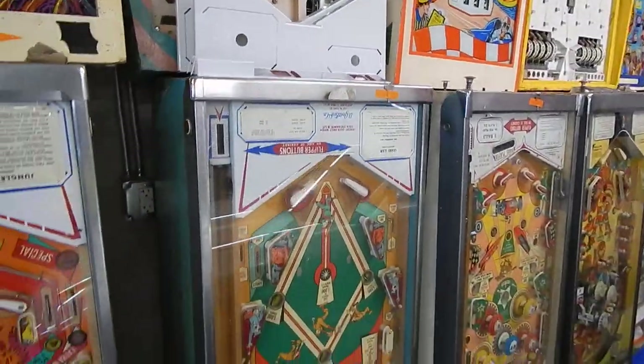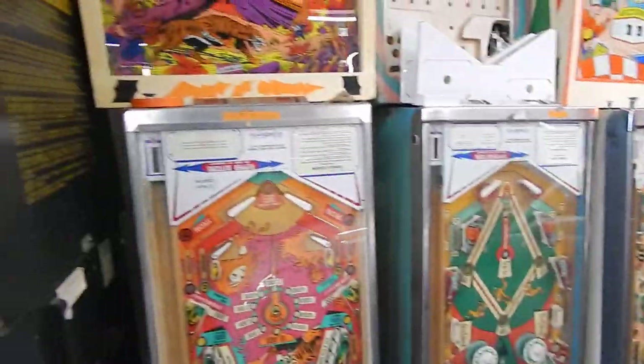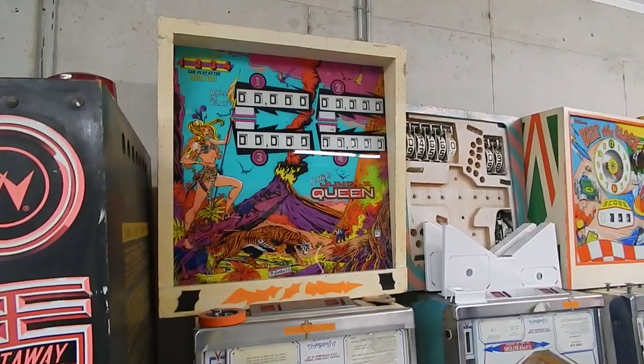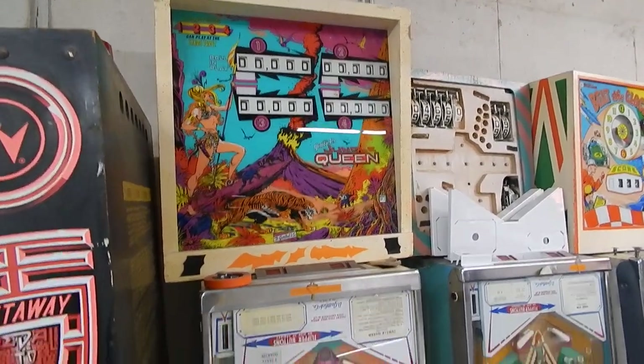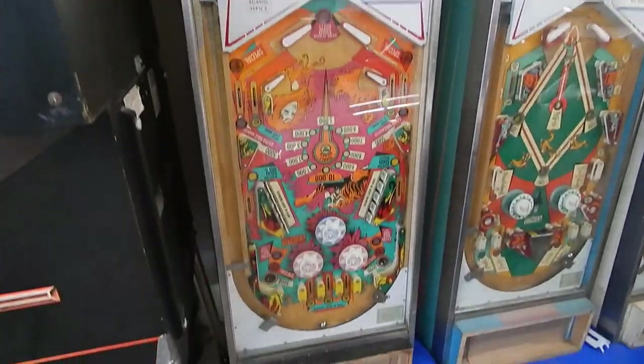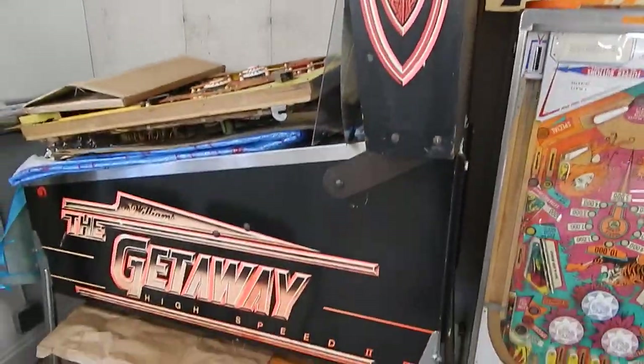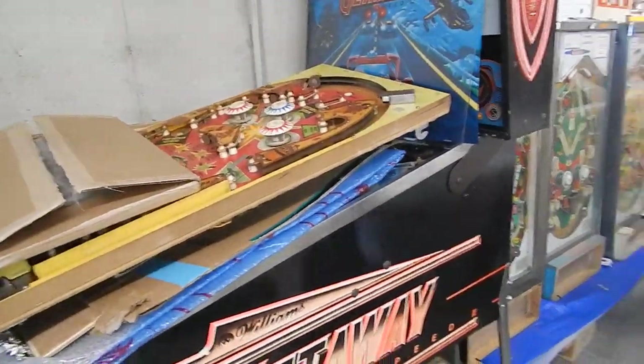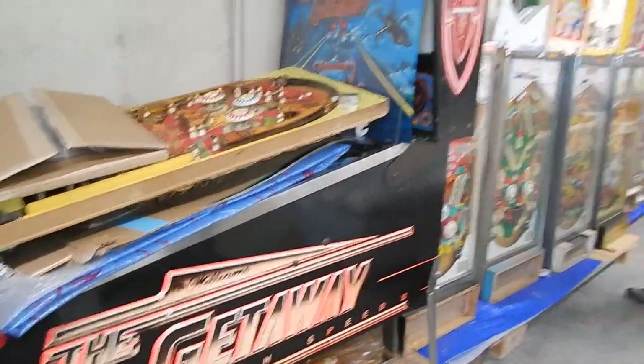We've got baseball fans — like a Grand Slam. You've been playing some of your games like Jungle Queen — I liked that. Jungle Queen's a great play right away, you know. Of course the car collector has to have The Getaway. The Getaway — great chase, you know. And this Firecracker playfield here is really nice.